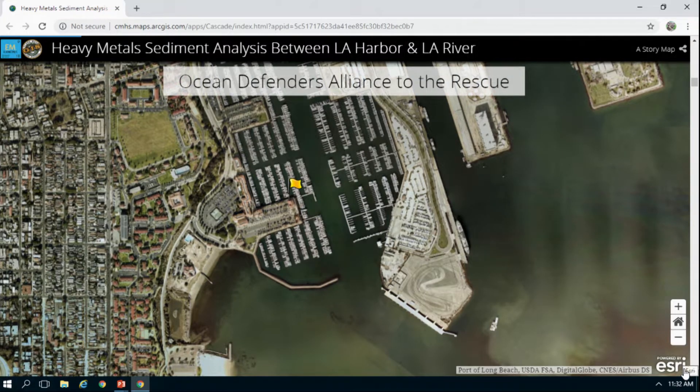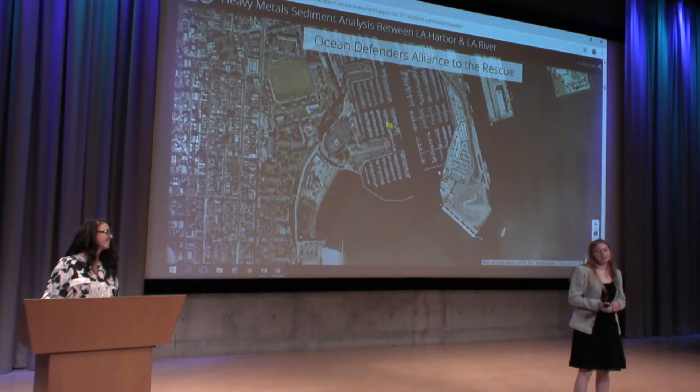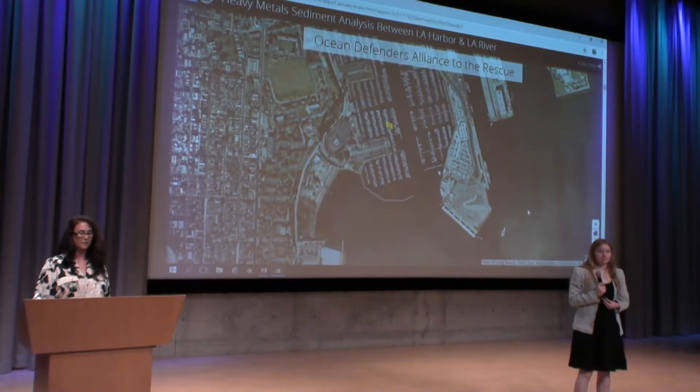My role in this project was to guide the students and give them the resources they need to get their job done — so basically pay for things. As project manager, I requested a boat with a Van Veen grab to collect sediment samples. I chartered a boat from the LA County Office of Education, their floating lab, which had the Van Veen grab the students needed.